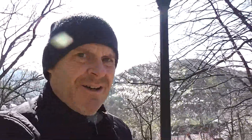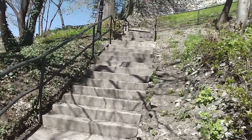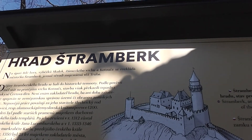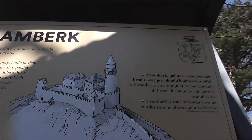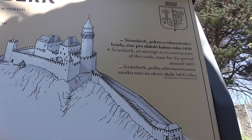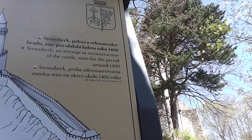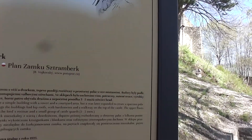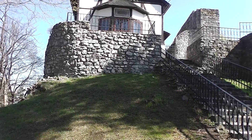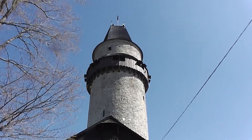The path keeps climbing as we go higher and higher. Here's some information about the castle — it was originally a castle and the lookout tower is what remains. Some information here in English says: 'Stromburg — an attempt at reconstruction of the castle state for the period around 1400.' So it is from the 13th century. Here's a closer view of the tower.